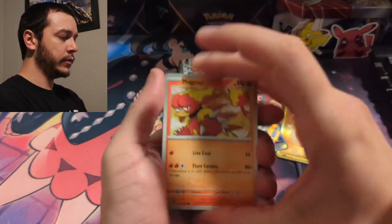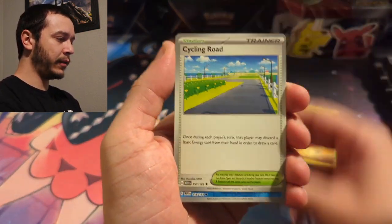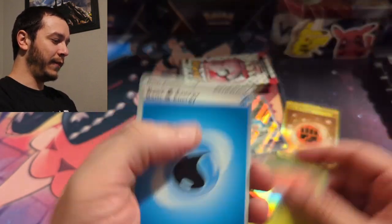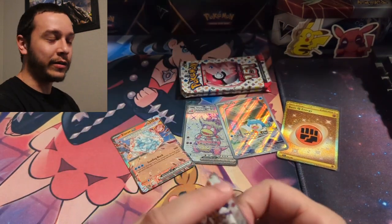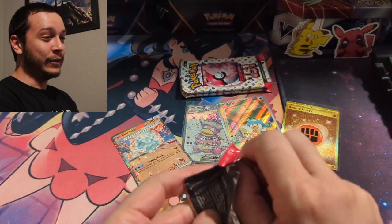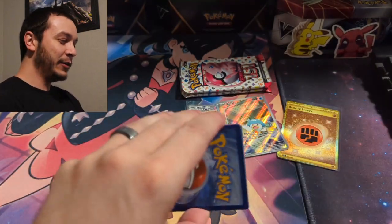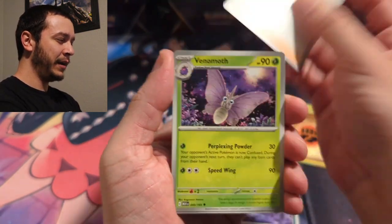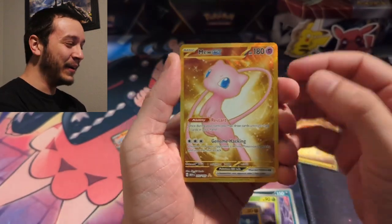Let's go through these: Magmar, Shellder, Horsea, Poliwrath, Lapras, Goldeen, Kabuto, Vileplume. Do you guys remember in Super Smash Bros when you could get Pokéballs as items, throw one, and get a Goldeen — and it would just flop around doing nothing like Magikarp using Splash? That thing was so funny. Goldeen, Goldeen!